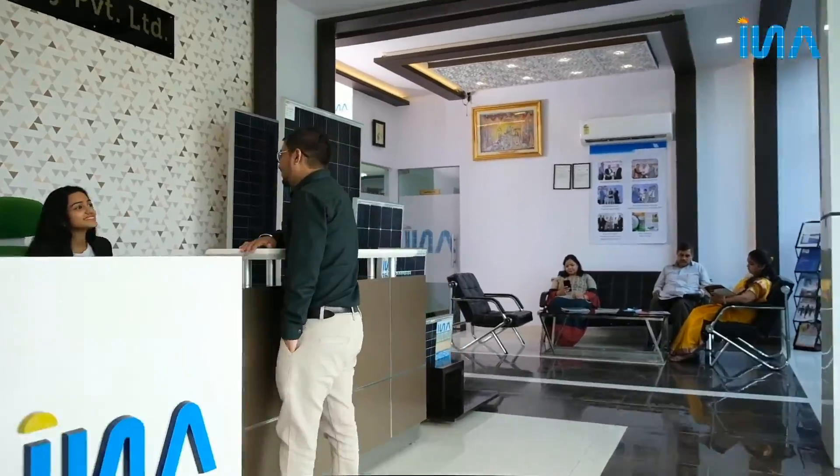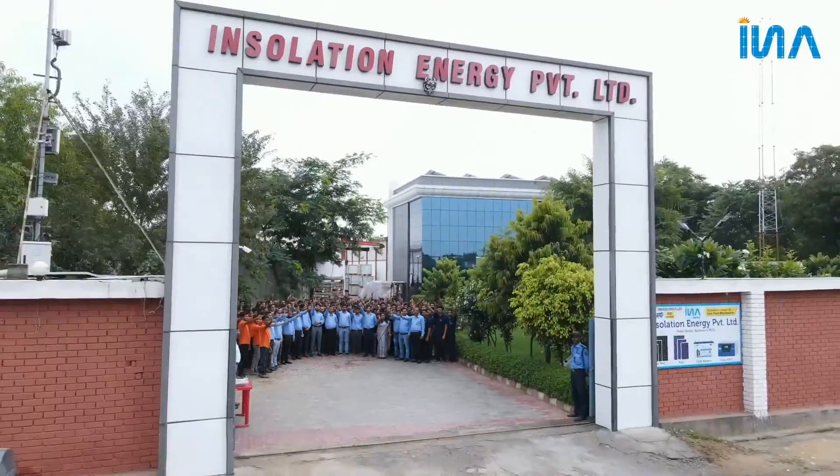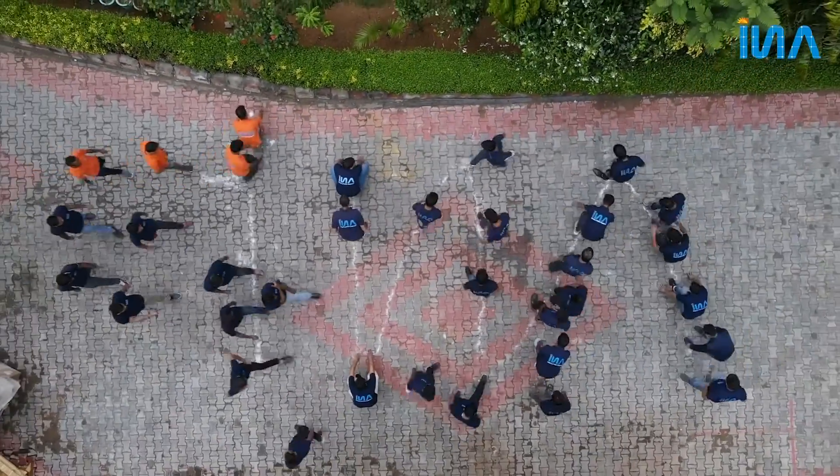We believe in making the way to energy. We are Insolation Energy — The Way to Energy.